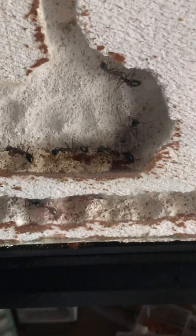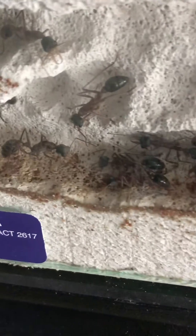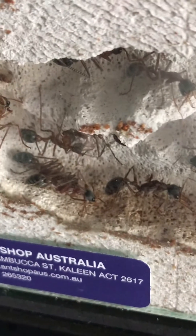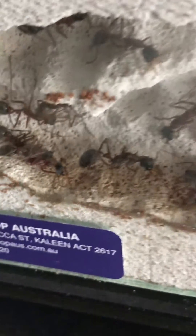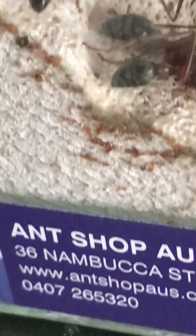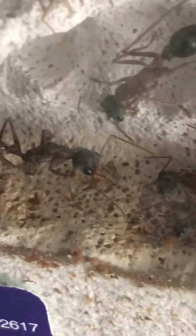Down in the colony further, there's not much action downstairs — they've got all the babies up the top. A few workers down here. This area I wet. That's the queen there, that big one in the middle. I wet this area the other day. There may be an egg too; she should be laying again soon.